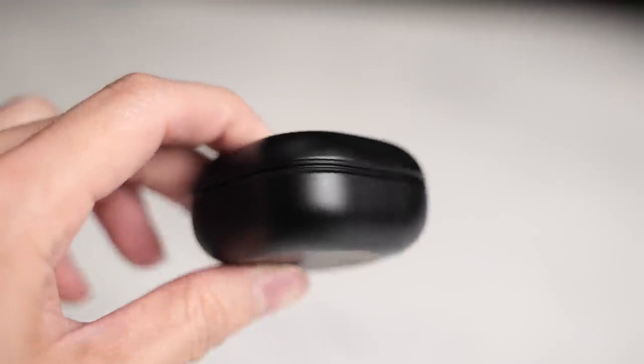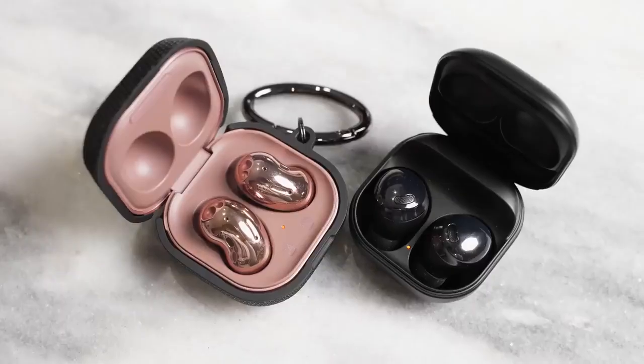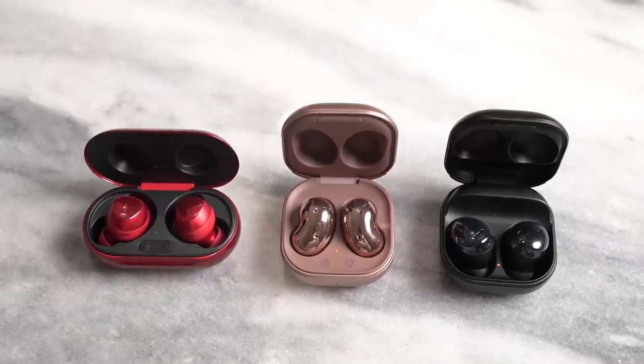In terms of the case design, you can see it looks very similar to the Buds Live. It's pretty much the same case, but it's interesting to see how Samsung has evolved from the Buds Plus, to the Buds Live, and now the Buds Pro.